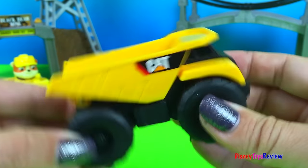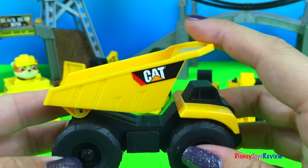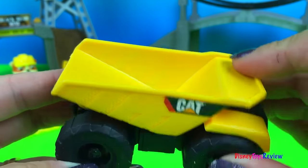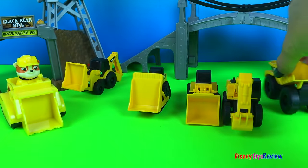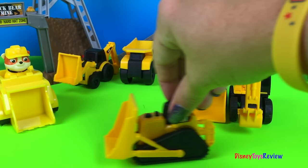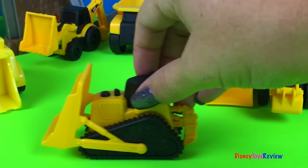Wow, look at our dump truck. That's really neat. And what is this one? This is our bulldozer.